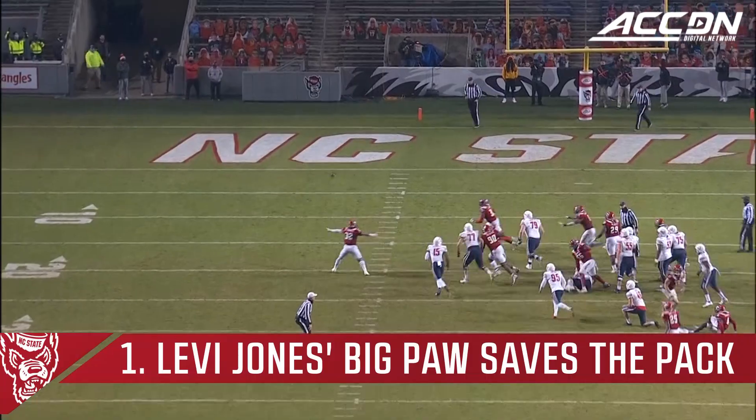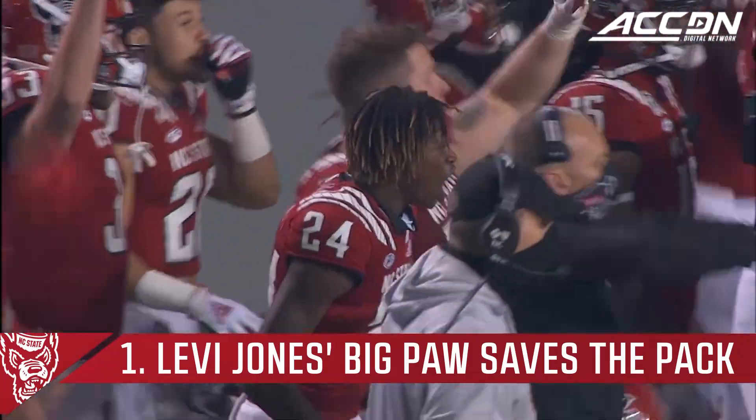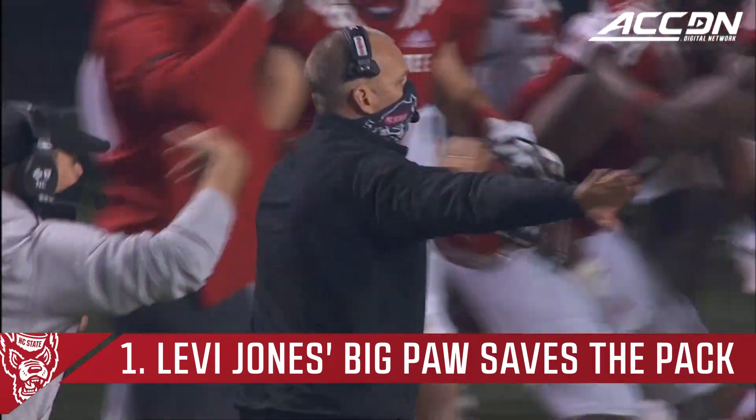The small amount of fans inside this stadium making a lot of noise after this blocked kick.